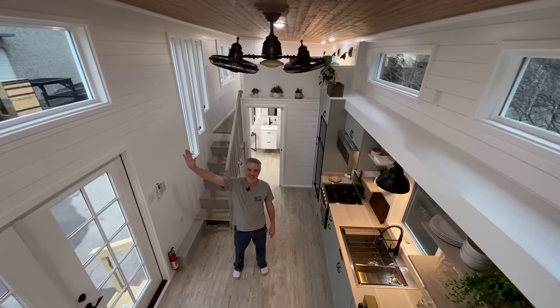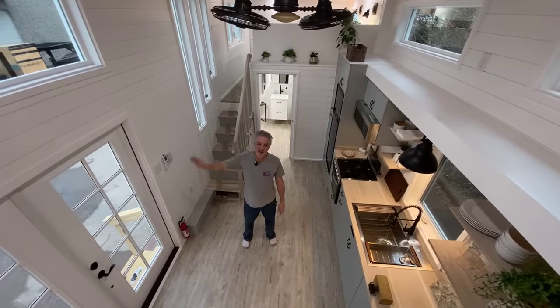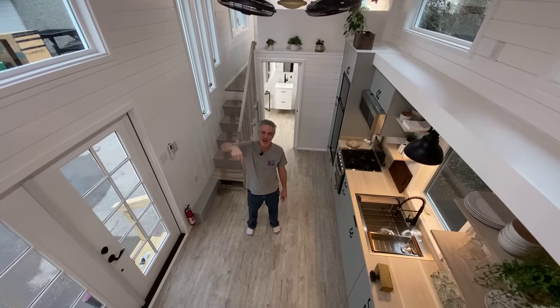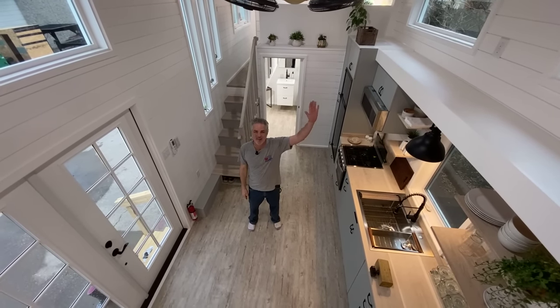I hope you all liked it — thanks for tuning in! Come check us out if you're in the area. We're having an open house soon, so check our website for events. Be sure to click like and subscribe down below, and we hope to see you soon. We love you — take care, bye-bye!